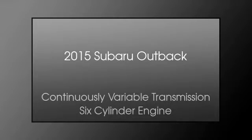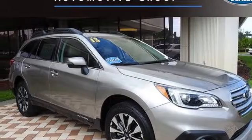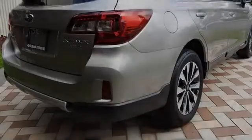This is a 2015 Subaru Outback. This wagon has a continuously variable transmission and a six-cylinder engine.